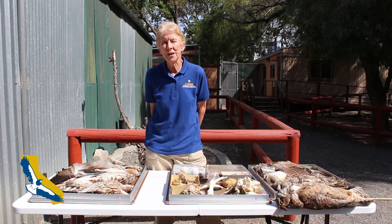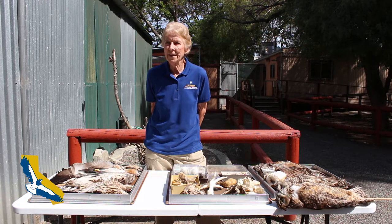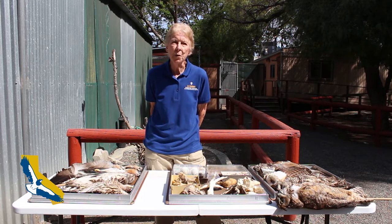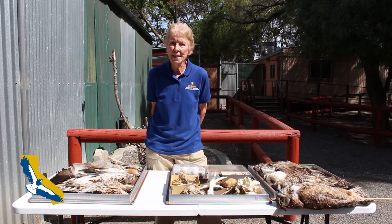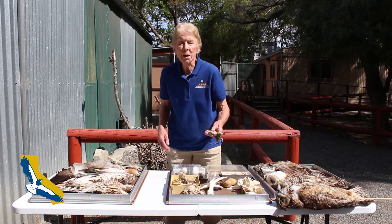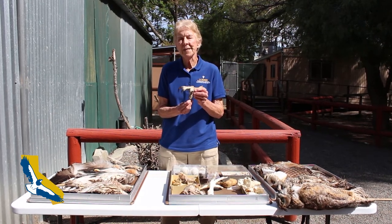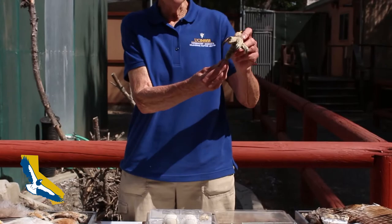At our open houses we have presentations — one at 10 o'clock and one at 12 o'clock — and at both of those, one of the first things we do is make sure that the audience understands exactly what a raptor is. Raptors are predatory birds, and they are the only predatory birds that can catch and kill their food with their feet.